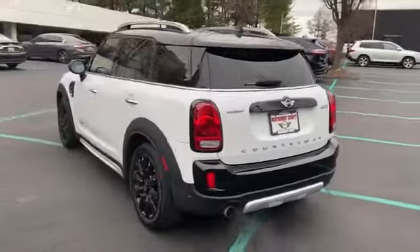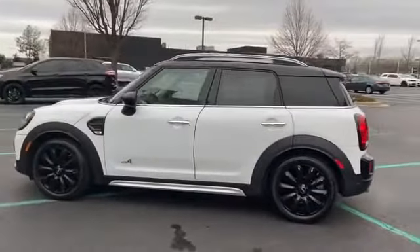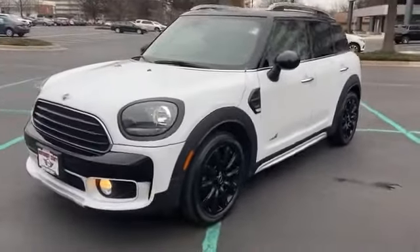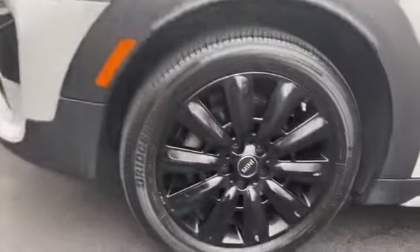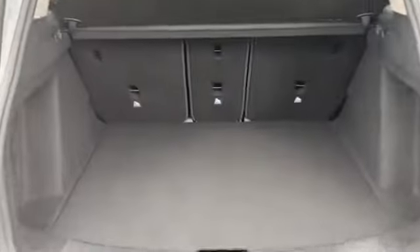Passenger side airbag sensor, adjustable steering wheel, traction control, power side view mirrors, variable speed intermittent wipers, air conditioning, ABS, power locks, heated front seats, front side airbag, four-wheel disc brakes, MP3 player, tire pressure monitor. Stop by the showroom for a test drive.